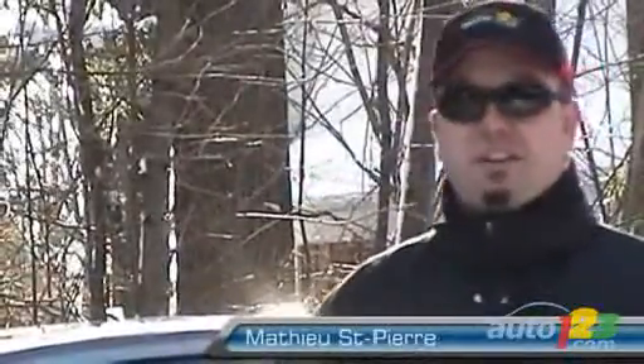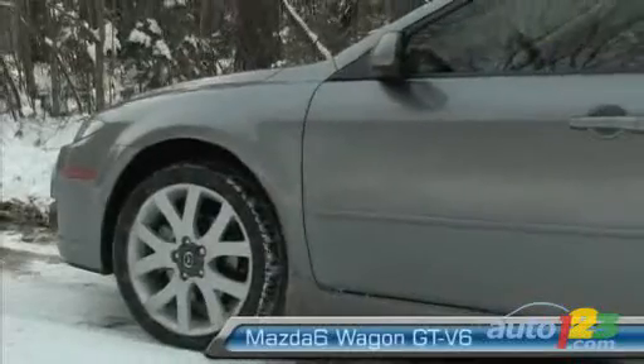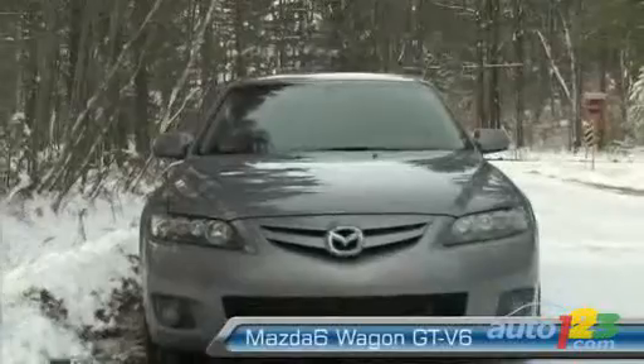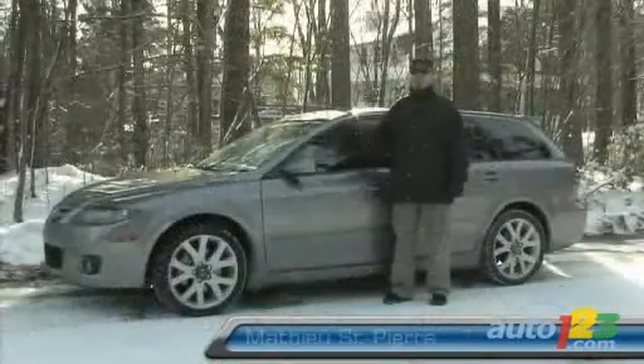Traction control is standard on this model and you can deactivate it. In slippery conditions like this, with the 18-inch winter tires, it may be best to turn it off because the brakes will overheat — I actually experienced that yesterday when the snow started to fall. Otherwise, I'm very impressed with the drive of this car.